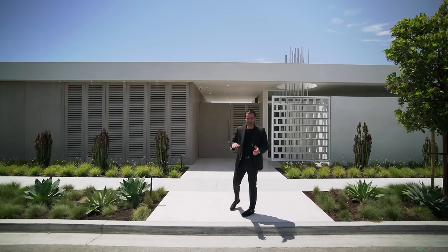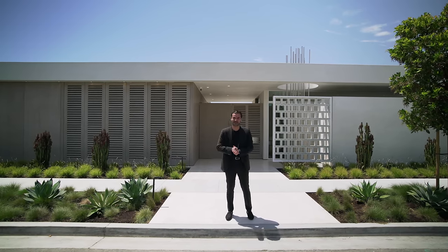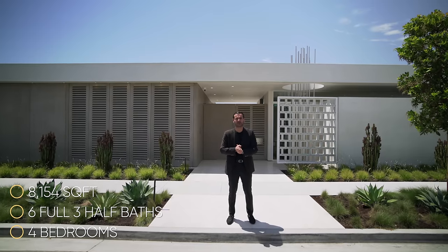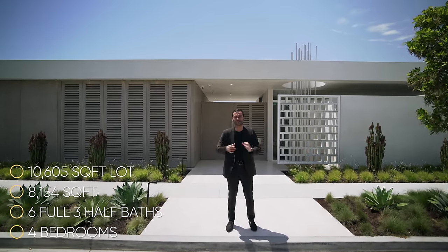Hi everyone, it's Enes here. Welcome to a new episode. This week we're in Corona Del Mar, California, and about to tour this newly constructed modern home right behind me. Don't let the simple exterior of this home fool you because it has some of the best finishes and features we've ever seen on this channel. This house has four bedrooms, six full baths, three half baths, 8,154 square feet of interior space built on a 10,605 square foot lot.